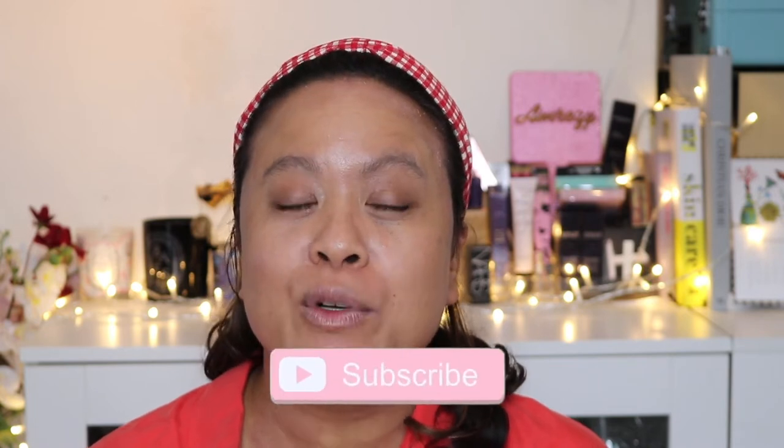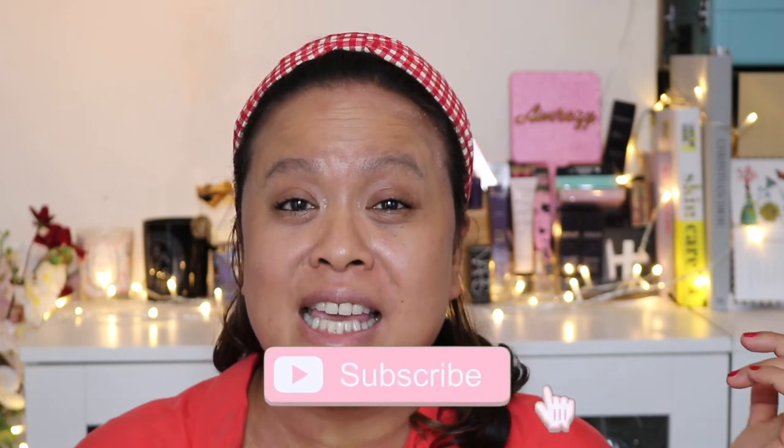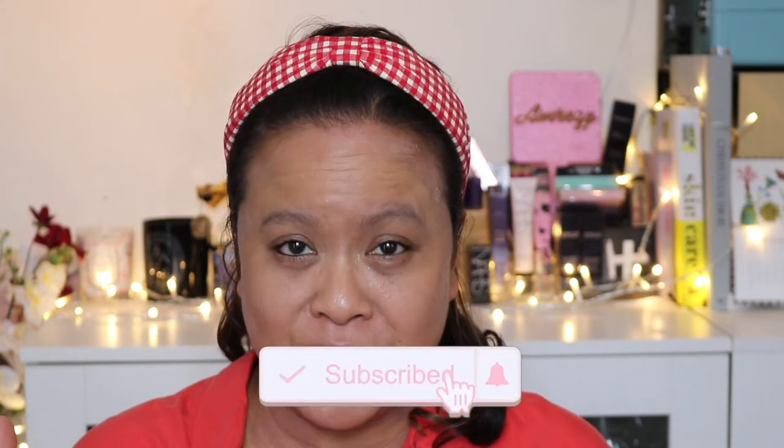Hello and welcome to my YouTube channel. If you're new here, my name is Amra and this is Amra's Beauty Blog. I'm a freelance makeup artist with a passion for all things beauty. If you're a subscriber, welcome back. If you like this content and would like to see more, please don't forget to hit the subscribe button and the notification bell for new videos uploaded weekly.